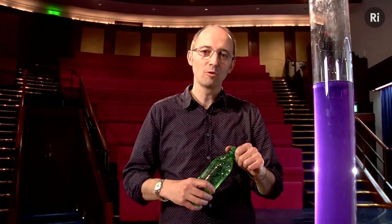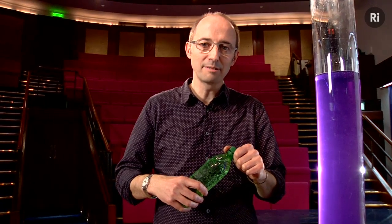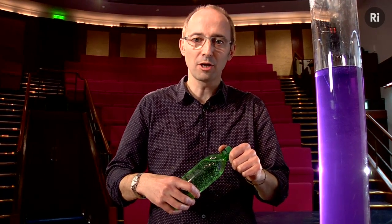That's the happy sound of one of my favorite molecules, carbon dioxide, being released from captivity inside a bottle of sparkling water. The reason why sparkling water tastes so fantastic is because the carbon dioxide actually dissolves, giving the slightly acidic carbonic acid.